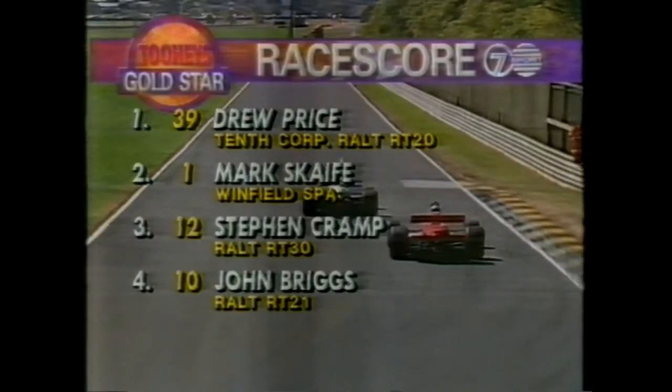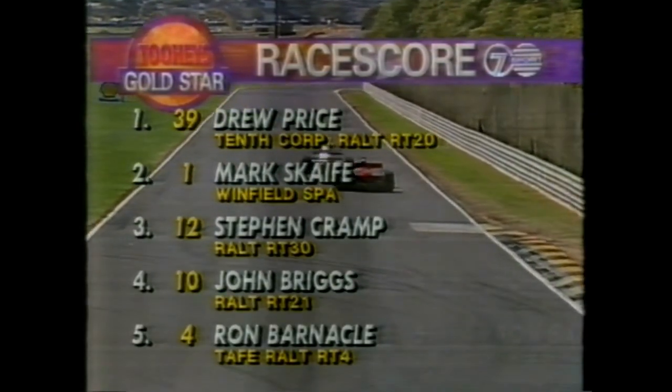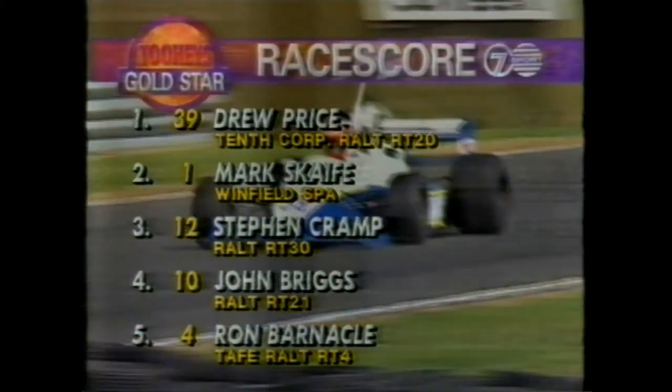The race score tells the story: Drew Price the winner in the Ralt RT20; Mark Scaife second in the Winfield Spa; Steve Cramp a great result in the Reynard for third place; John Briggs is fourth in car number 10; and Ron Barnicle a great drive for fifth in car number four.